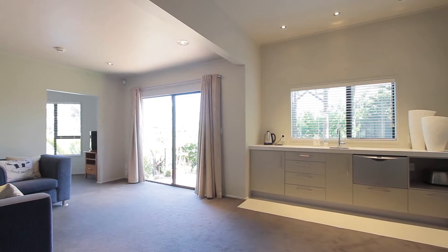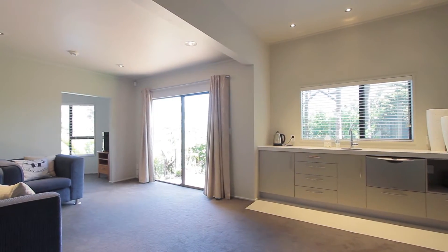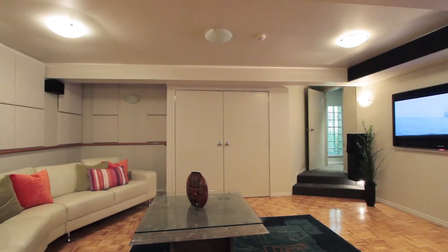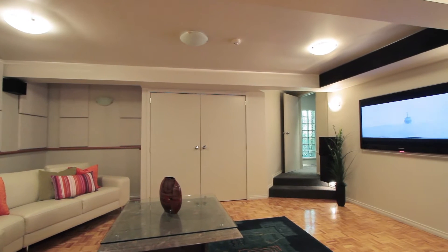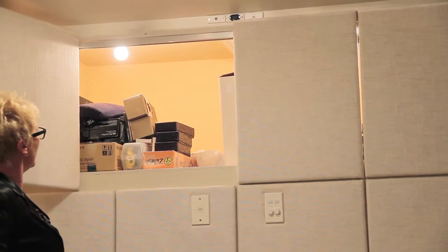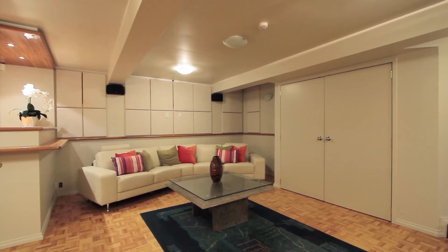There is a fully self-contained guest suite complete with kitchenette and bathroom and once again oodles of storage space. The theatre room is a perfect place to escape the rest of the family — it's got its own bathroom, it's all wired for sound, and the nifty storage cupboards and built-in furniture are a treat.